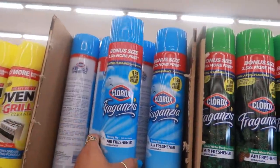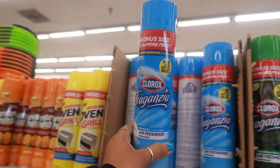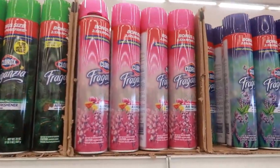They have some Clorox spray for $1.99 — it's a big can too, that's your regular size right there. Look at how big that is. Morning Sky, Fresh Winter Pine — that one's limited edition.